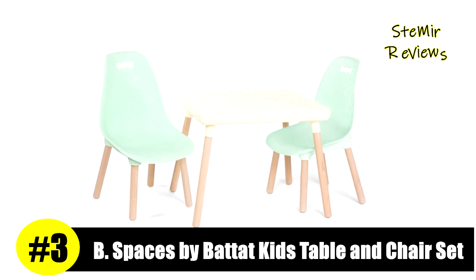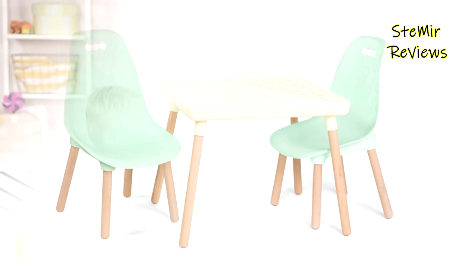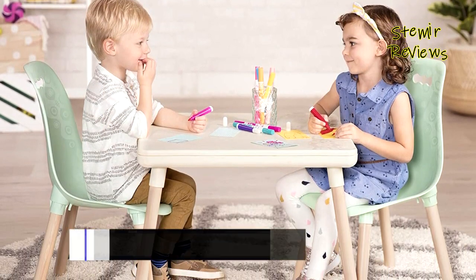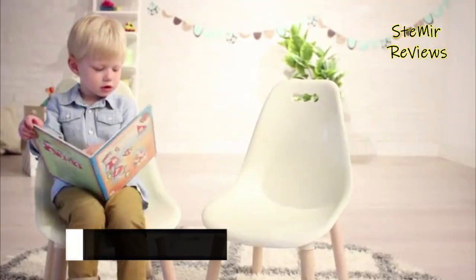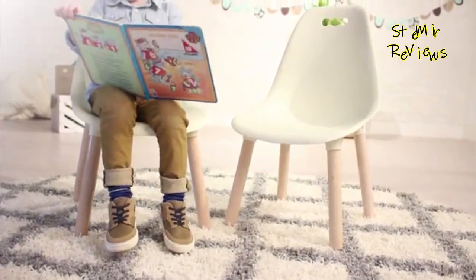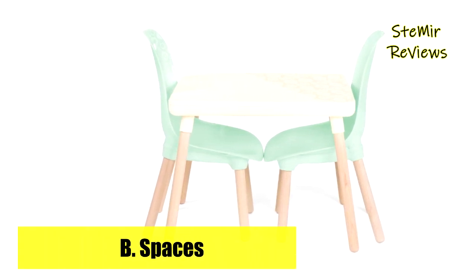Number 3 in our top is part of the B. Spaces by BatTat brand. This functional kid-sized furniture set creates the perfect little space to do and discover, make and master, work and wonder. Sized perfectly for toddlers or kids a little older, there's so much you can do with this kids table and chairs for two. Snack time or tea time, crafts and creations — just use your imagination.